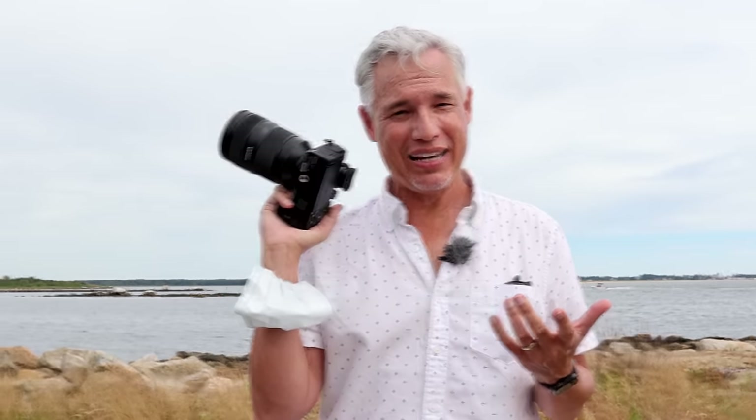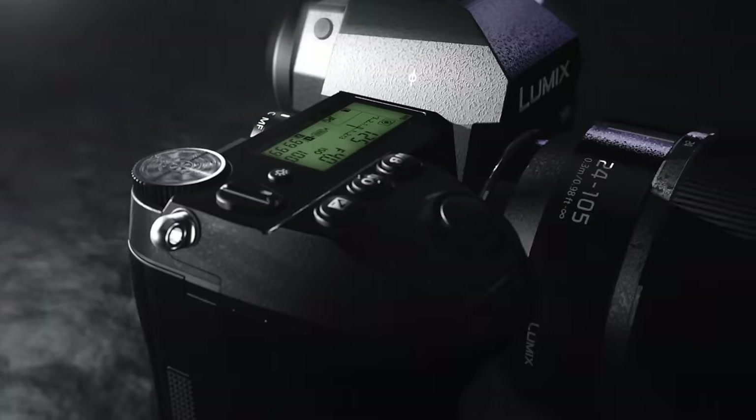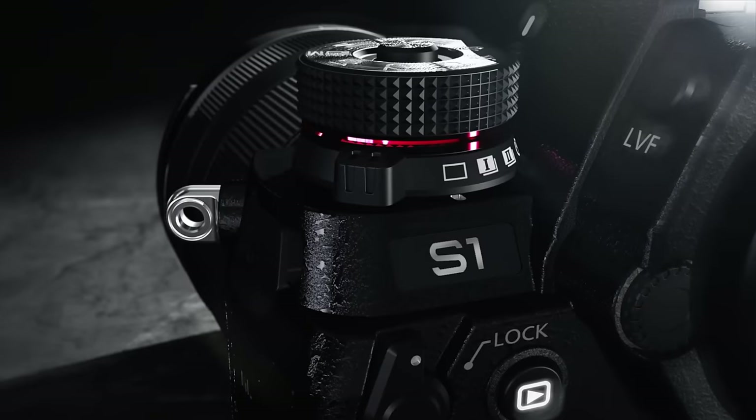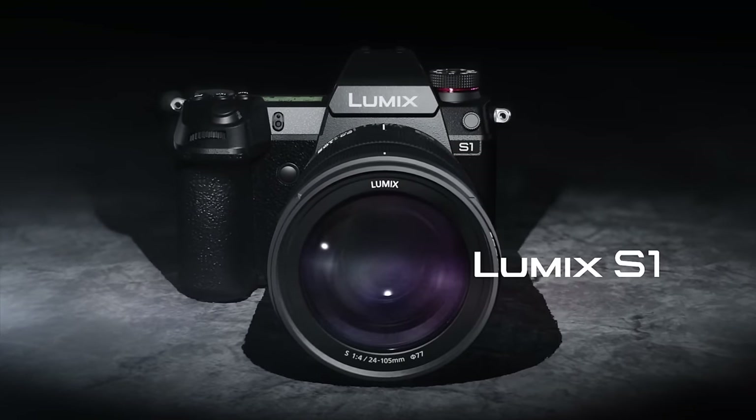Some of you are asking how it compares to the Panasonic S1. Well, technically the S1 is $2,500, so it's a higher-end camera with a top screen and a bigger, bulkier body, but in most ways they're kind of identical — especially since the S1 frequently sells for around $2,000. Still, the S5 is newer and just feels a little snappier, so I'd probably recommend it over the S1.